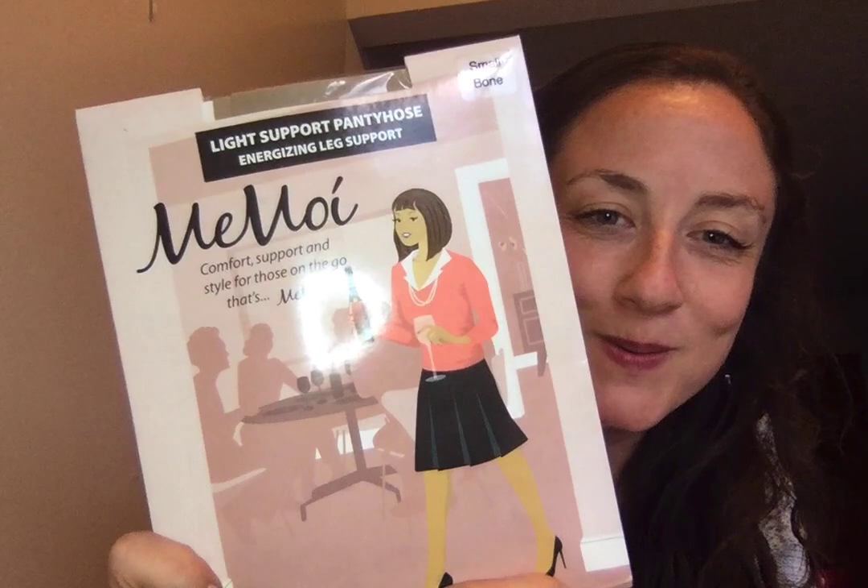Okay, pantyhose — light support pantyhose. They're small; I would need a medium. And they're bone colored, so they're nude. Small — yeah, that doesn't even go up to my height. So perhaps I can give these to my sister — she's a small woman.